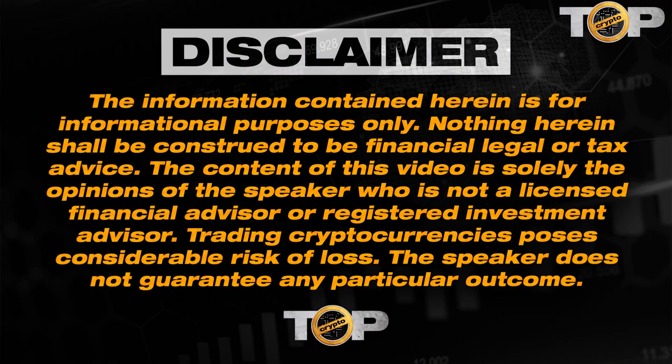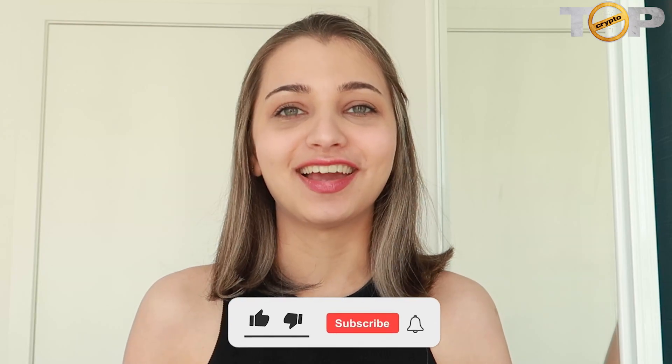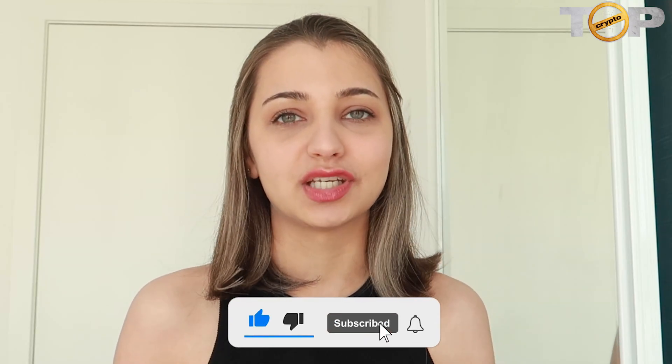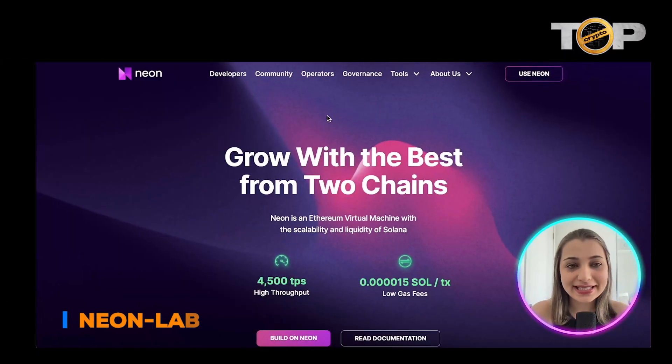Hi guys, welcome to Top Crypto. In today's video we're going to talk a little bit more about Neon Labs. This video is not financial advice — it is just for educational and entertainment purposes only, so please do your own research. All links are mentioned in the description box below. Please don't forget to hit the like, comment, and subscribe to watch more such videos. Without further ado, let's get into it.